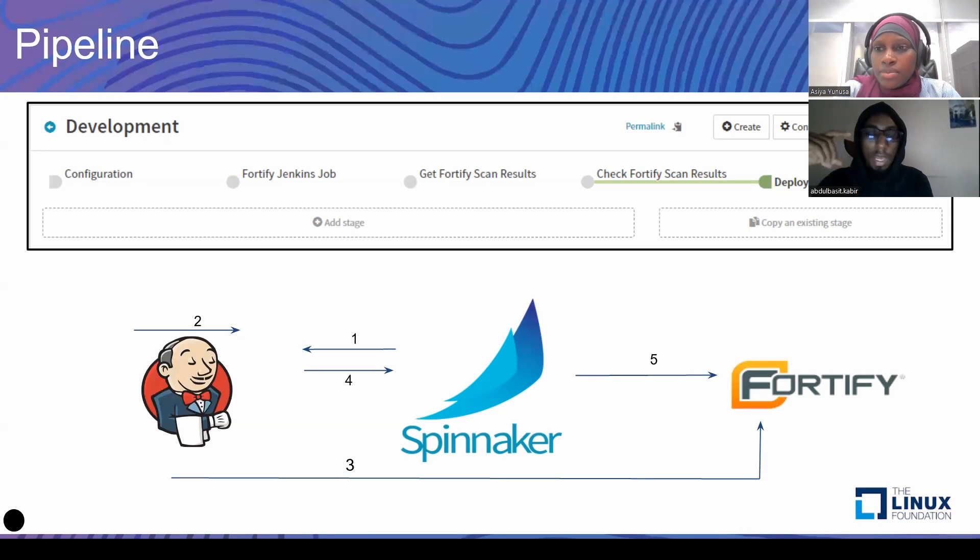Adding the custom stage helped us achieve the goal — having the entire delivery process on a Spinnaker pipeline, removing any waste, any manual stage, any wait stage, automating and serializing every step in the continuous delivery process needed for the application to get deployed all the way to the environments. The Spinnaker pipeline does the whole orchestration of continuous delivery, calling Jenkins and reaching out to Fortify to get the output, and making the decision on whether or not this is a valid pipeline run. That's how we basically solved the issue.